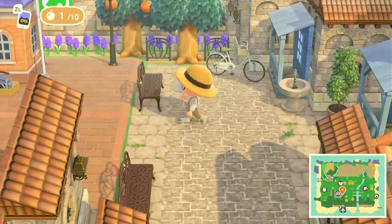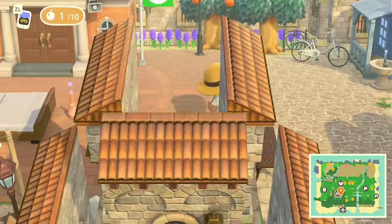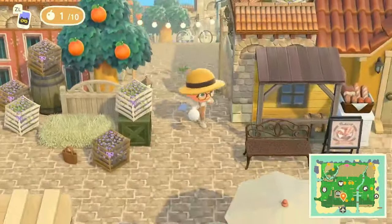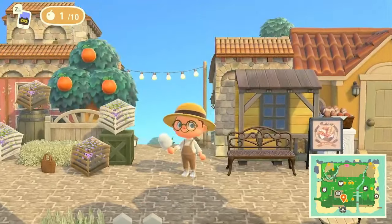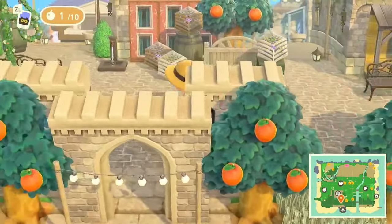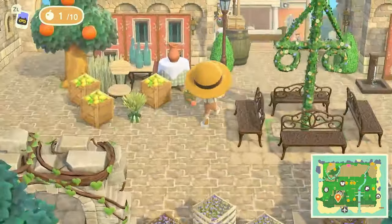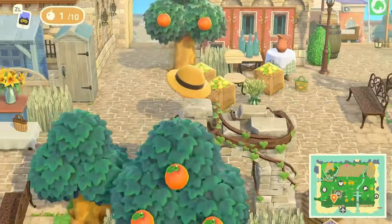So much to see on this island. Let's go back down here — this is really pretty. Look at the builds, the builds are insane. There's a little courtyard here, let's make our way towards the left.